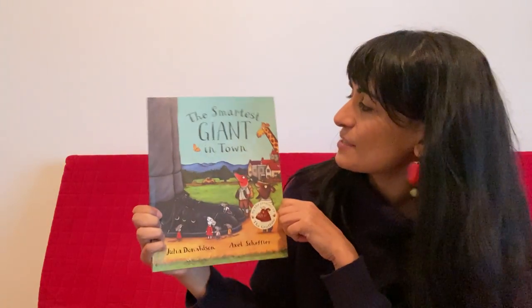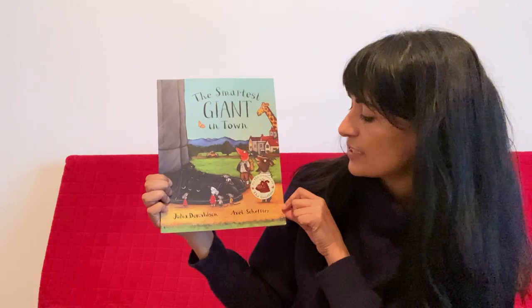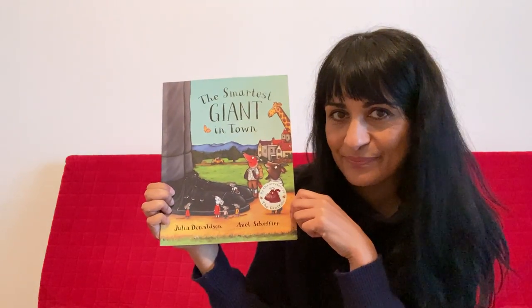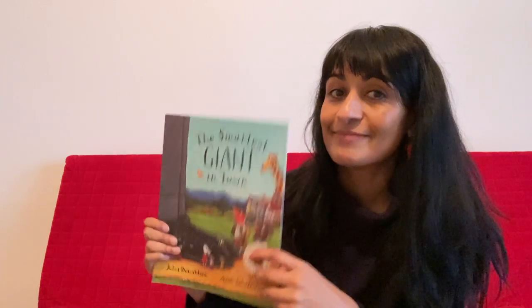It's called The Smartest Giant in Town by Julia Donaldson and Axel Schaeffer. But first, what do we do before we read books? That's right — put on your reading glasses and boom.